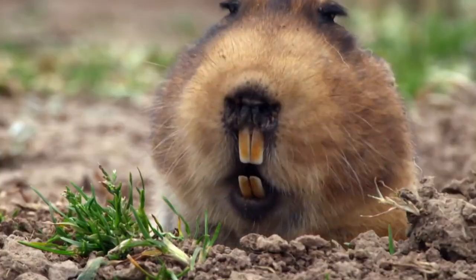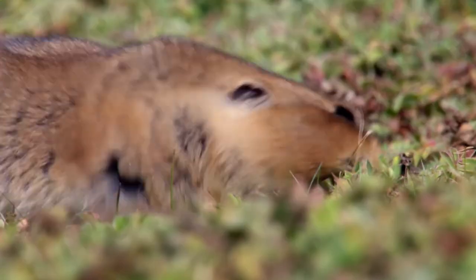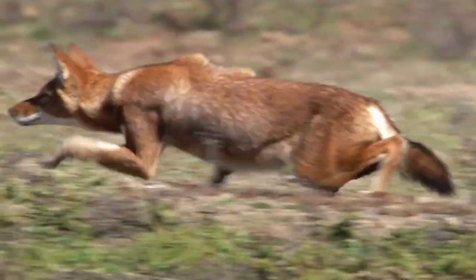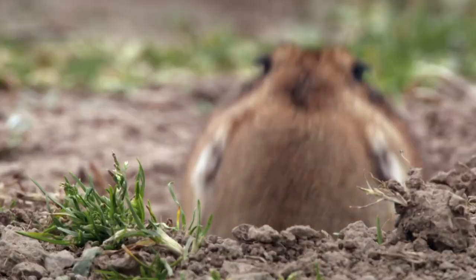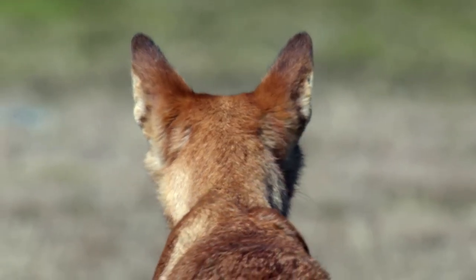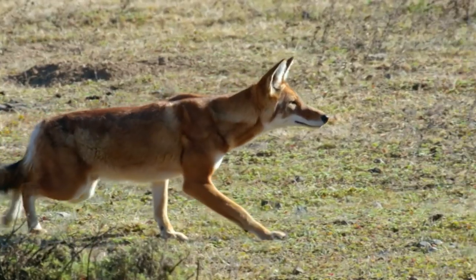This small rat makes the perfect meal, but he'll disappear underground at the first sign of danger. There is barely any cover for the wolf as he creeps closer. No luck this time, but it isn't his only opportunity. Tens of thousands of rats live in the wolf's territory and he finds another target. This time he doesn't miss and walks away with some lunch.